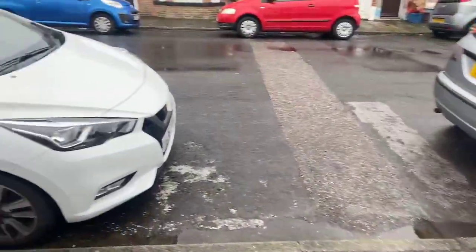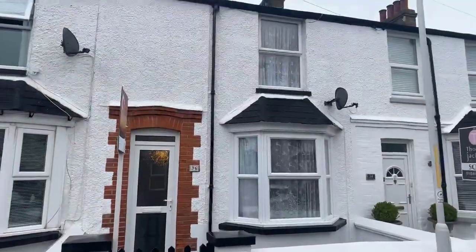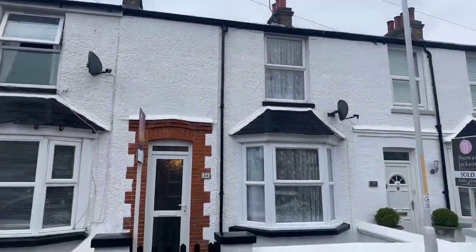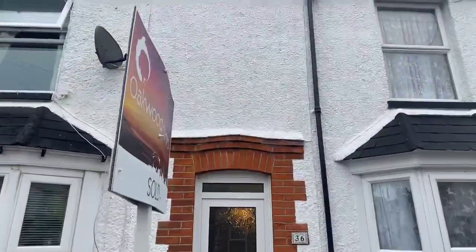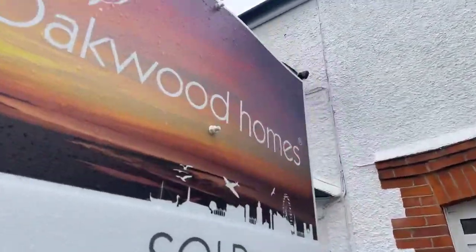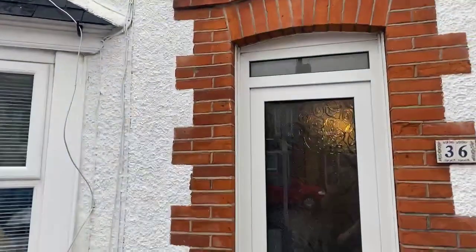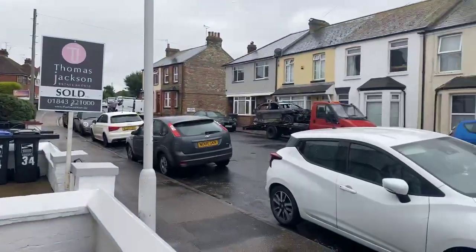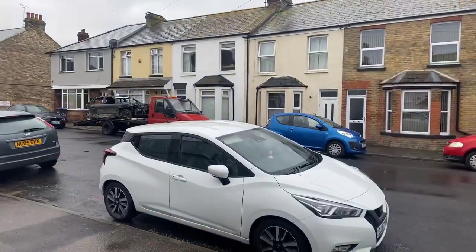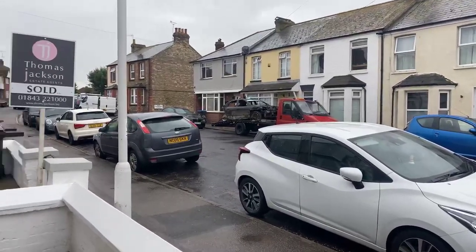So that's the two-bedroom terraced house located on Nashcourt Gardens, on the lettings market at £900 per calendar month. If you'd like to apply, give us a call on 01843 222 700. Thank you all for joining me on this live stream — I hope to speak to you all soon.